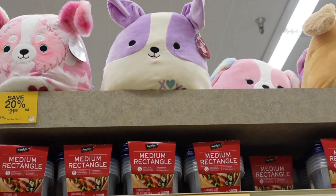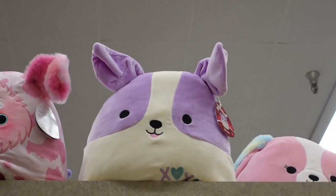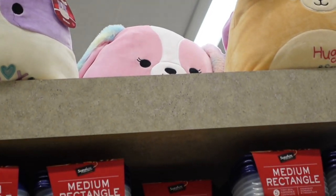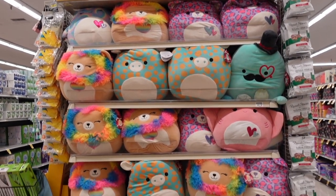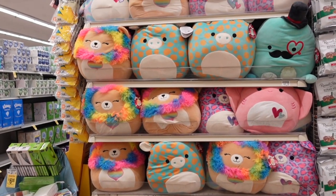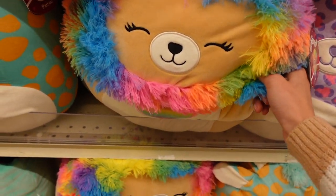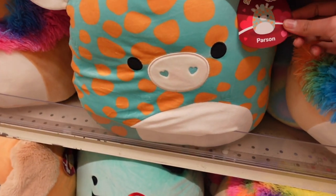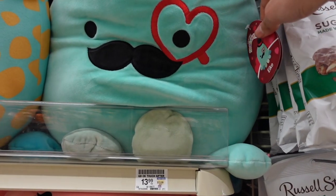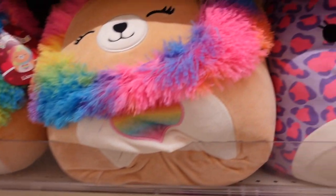In another section they have 12-inch Squishmallows, including a new white dog with lavender details and also the pink dog from Target in a bigger size. They have tons of the big 12-inch Squishmallows with really nice stock. I'm seeing a 12-inch lion named Leanne - this one has a lot of colors on the mane and a rainbow heart. They also have Parson the teal giraffe with yellow spots. This one is Saxa, one of my personal favorites - I really love the colors.